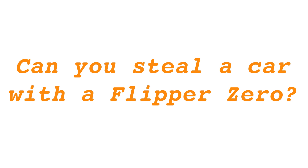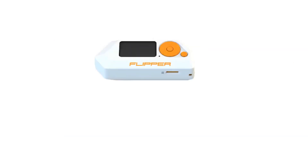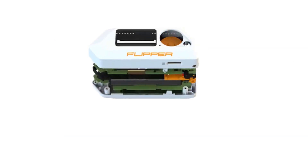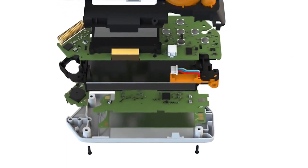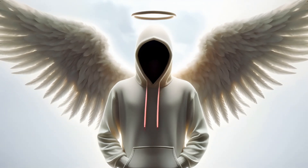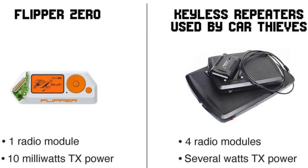Is car theft feasible with Flipper Zero? To date, there are no verified incidents of car theft using Flipper Zero, largely due to its limited functionality, which prevents it from being used as a repeater in keyless entry system attacks. Flipper Zero comprises a single sub-1 GHz radio module, in contrast to keyless repeaters, which feature four modules for comprehensive communication capabilities.